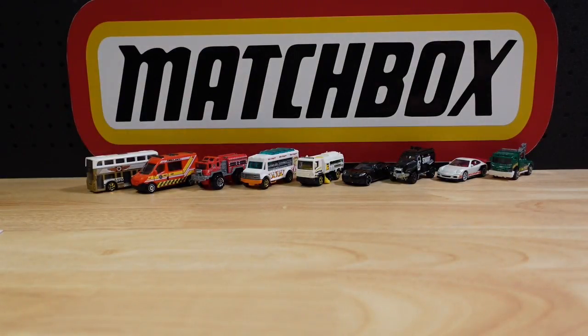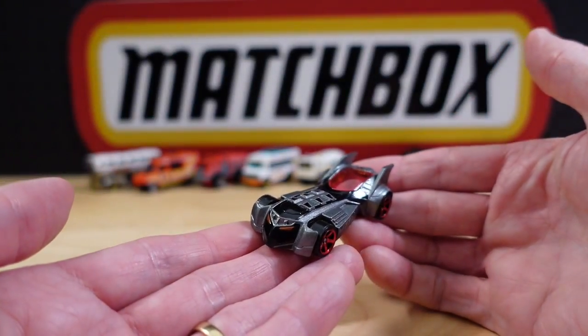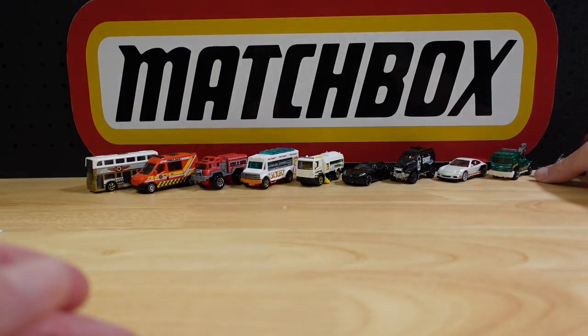And to round out the first ten, I've got something kind of funky — it's the Badmobile. So that's the first ten.